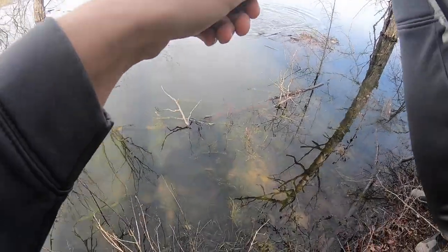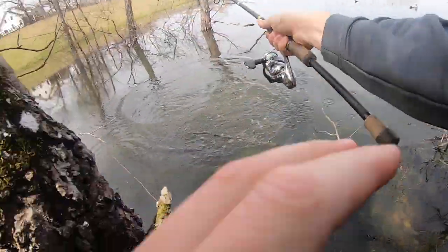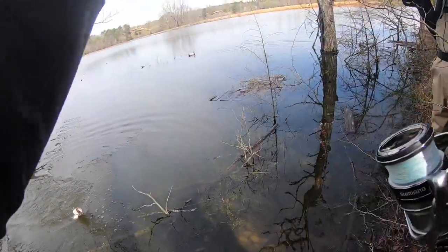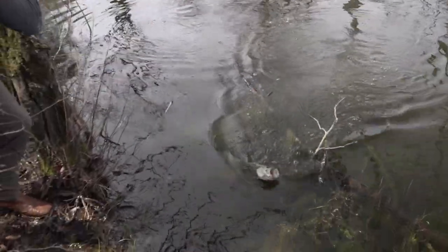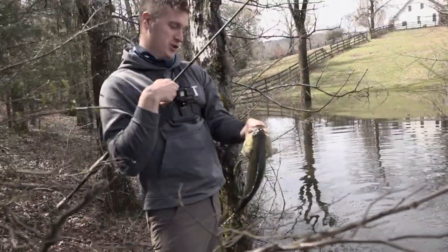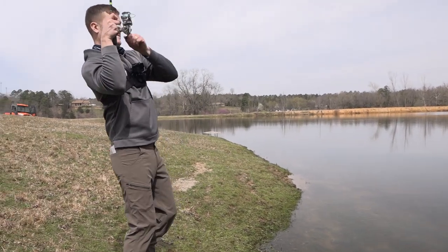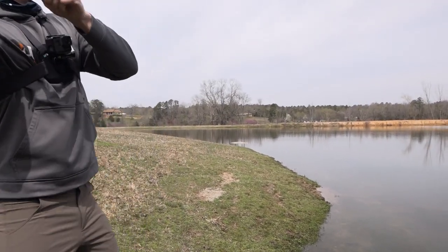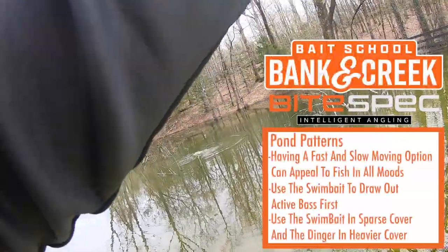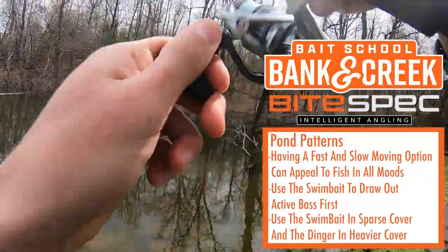Sometimes you get back in the woods in a pond and you're going to find the good ones. Come on buddy, get up here. Yeah, boy! They love the five inch dinger in Junebug Red Flake. There's one — get over here. Come out of that tree. This fish is fighting me good.